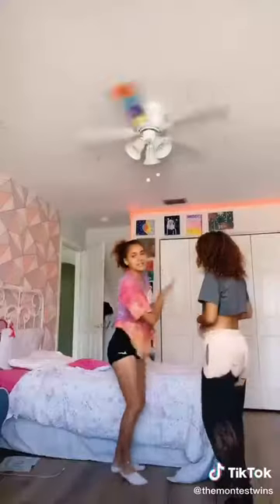Hi everybody! So we've seen this thing on TikTok and we really want to see if we can do it. We're gonna try on the bed in case any of us falls, so I'll hold you up.